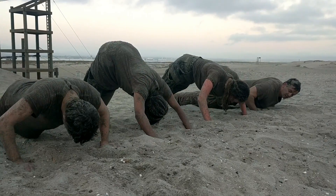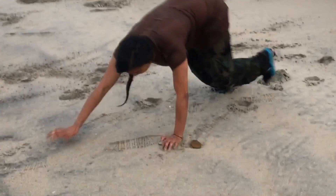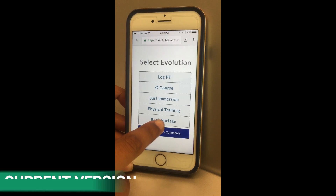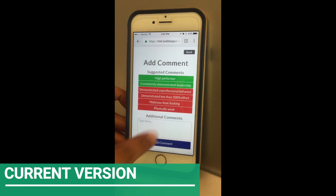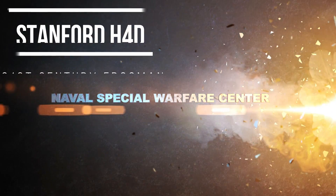With a newfound deep understanding of our beneficiary, we moved forward with developing an app for instructor data entry. Our solution is a one-stop shop for the instructors to enter data, take notes during training, and submit reports in real time. The data collected via our app can be used to better inform training in the future.